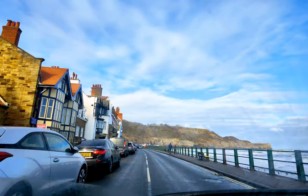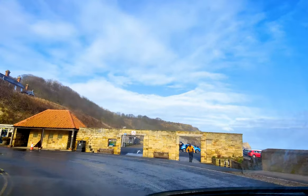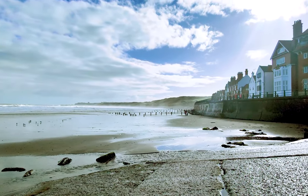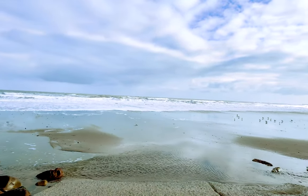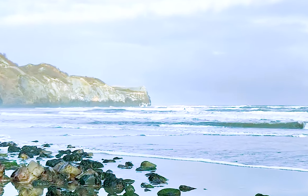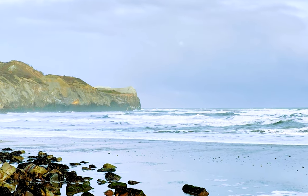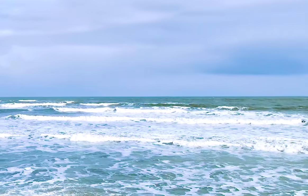On our right lies the stunning North Sea with its breathtaking vistas and awe-inspiring coastal scenery. Our initial stop on this trip was the charming Sands End Beach. Sands End is a small fishing village near to Whitby. It is the birthplace of fishing magnate George Paimon. The awe-inspiring sight of the North Sea truly made our day.